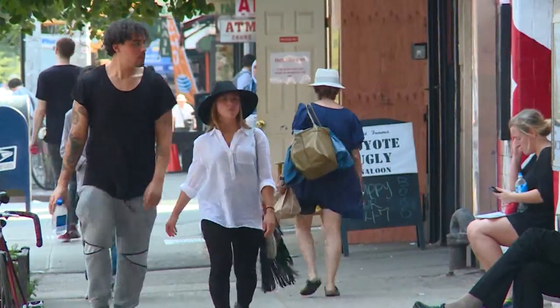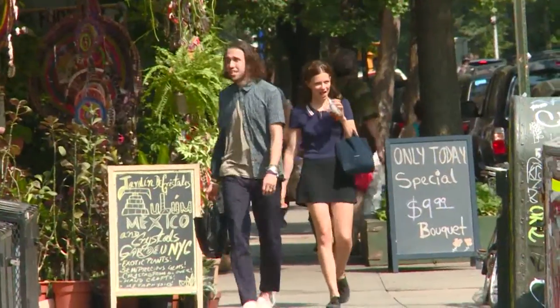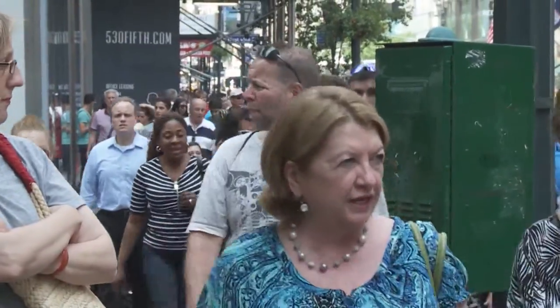New York City is considered its very own wonderland, and now it's getting a taste of the original story at the Morgan Library and Museum.